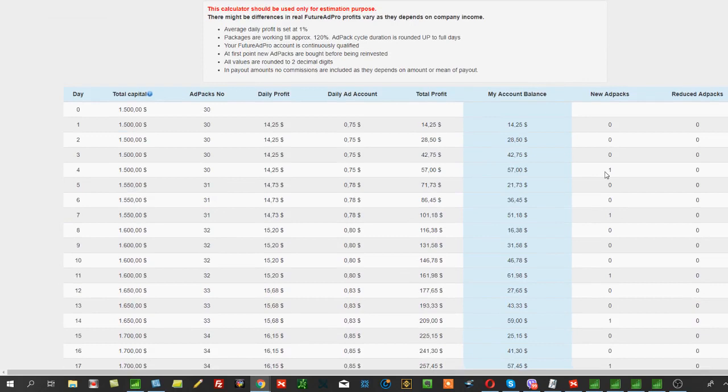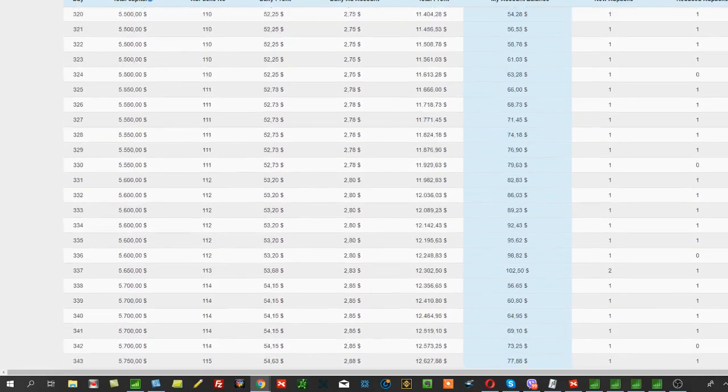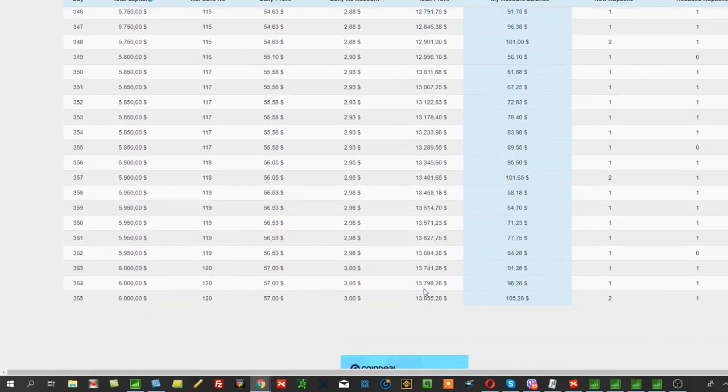Here's how it looks: with 1500 dollars, a new AdPack — a new package — is purchased as soon as 50 dollars is earned. So it goes from 30 packages to 31 and so on. After 365 days, if you invested 1500 dollars, you'd have 6 on paper — but realistically it won't be that high. You'll come out with double: not 1500 dollars but 3000 in a year.